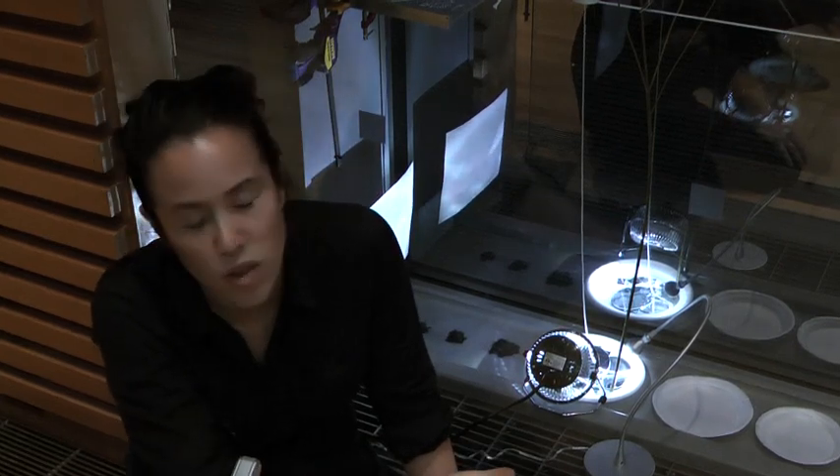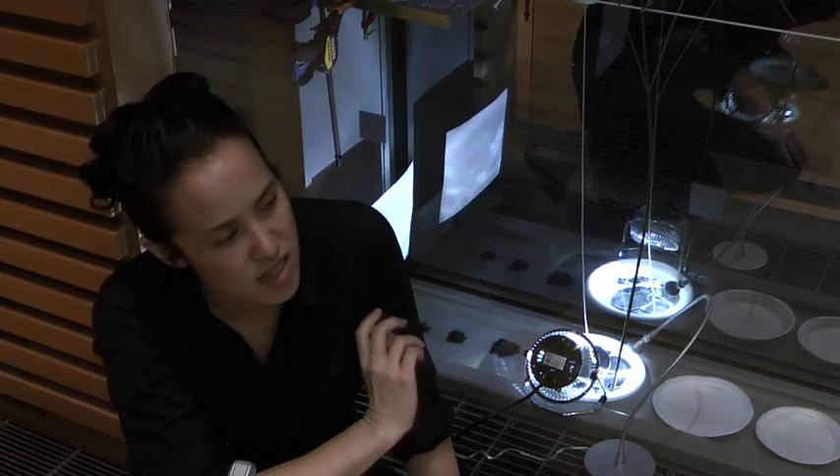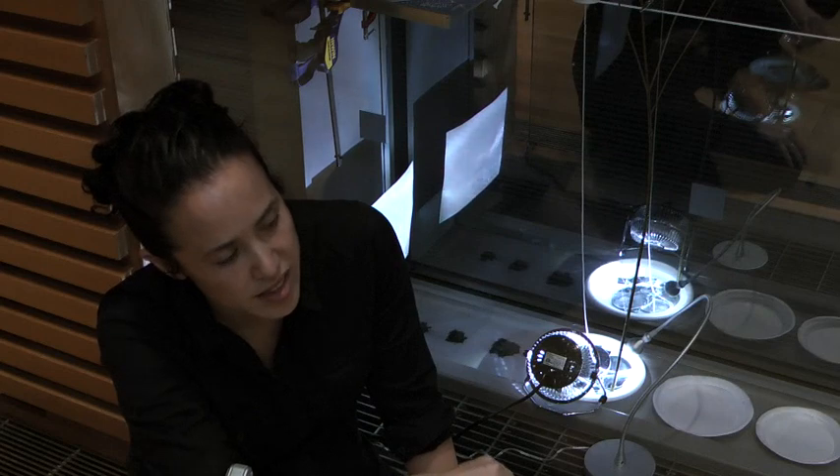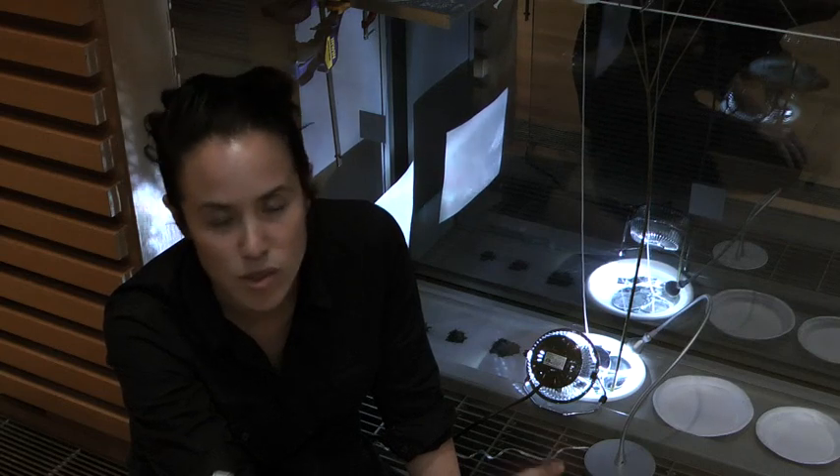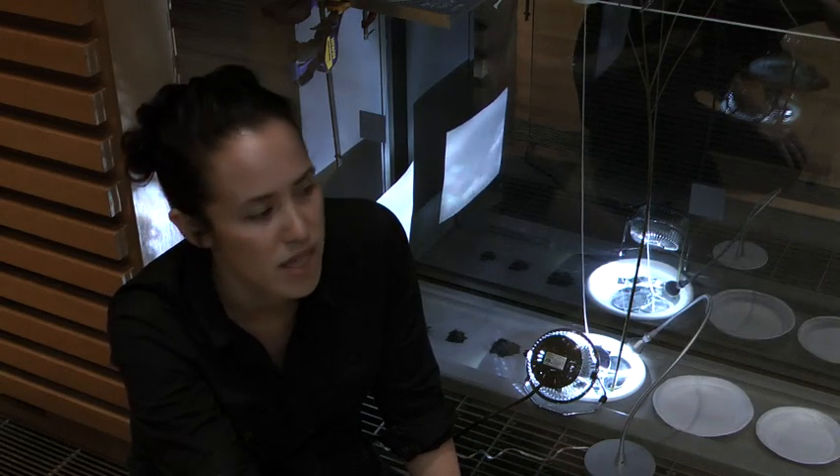My name is Sarah Zee, and I made a piece for the museum called Those That Are Tame. It runs along the hallway here. I wanted it to be a piece that you discovered in the museum, something that was found, not presented to you in a traditional museum space.